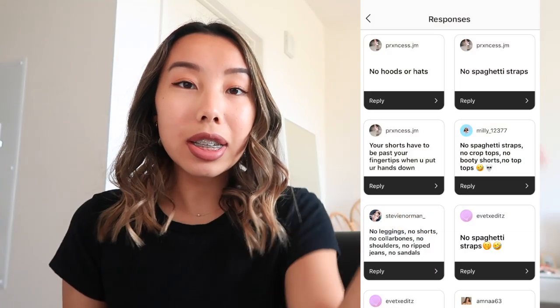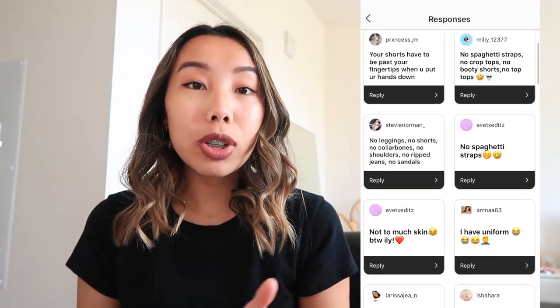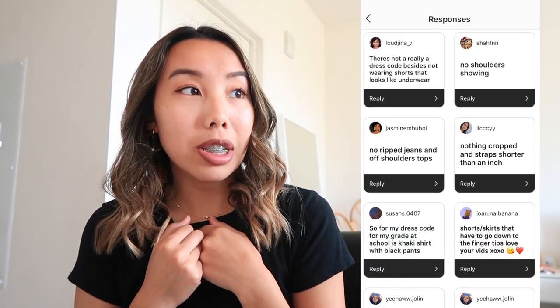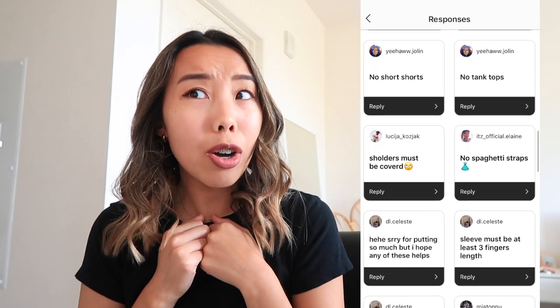Hello my beautiful family and welcome back to another video! Today I wanted to share some dress code appropriate outfit ideas. I hopped on Instagram as I always do and asked you to submit all of your school's dress code rules, and I got so many responses — thank you to each and every one of you who participated. The most common ones I saw were actually ones that were at my high school as well, back when I was in high school like five years ago.